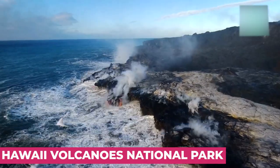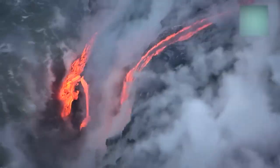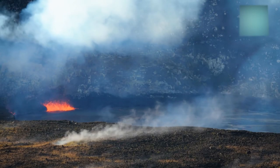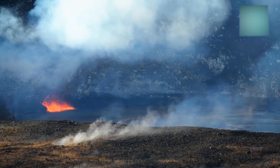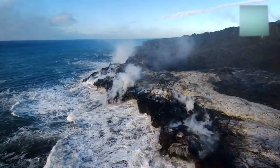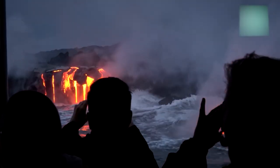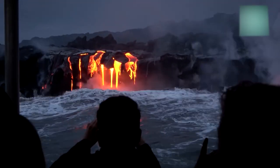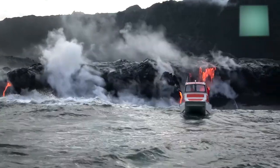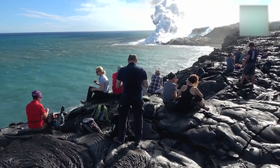Hawaii Volcanoes National Park. One of the most important attractions on the Big Island is Hawaii Volcanoes National Park. The park encompasses the two most active volcanoes: Kilauea, one of the world's most active volcanoes, and Mauna Loa, the world's most massive shield volcano, considered home to the goddess Pele. The site has a lot of historic significance to the Hawaiian people, and the region has been settled for at least 700 years.